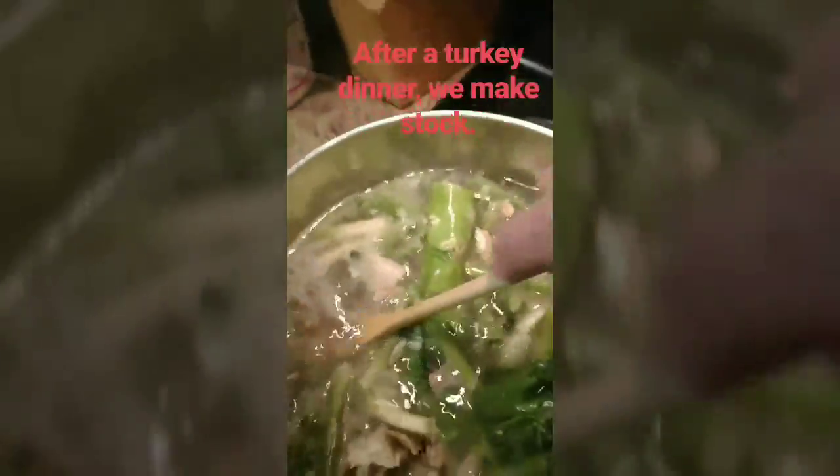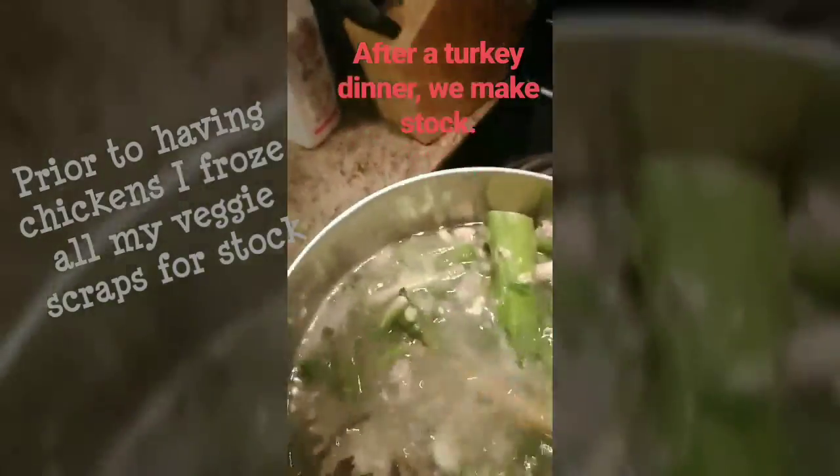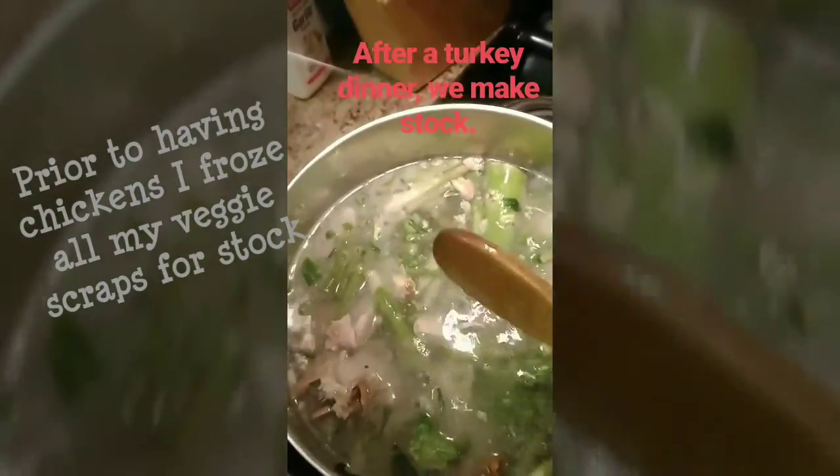Yesterday after the Easter dinner we brought home the turkey carcass to make some stock. We boiled that up yesterday and now I'm getting rid of the bones and leftover scraps from what I put in the stock.